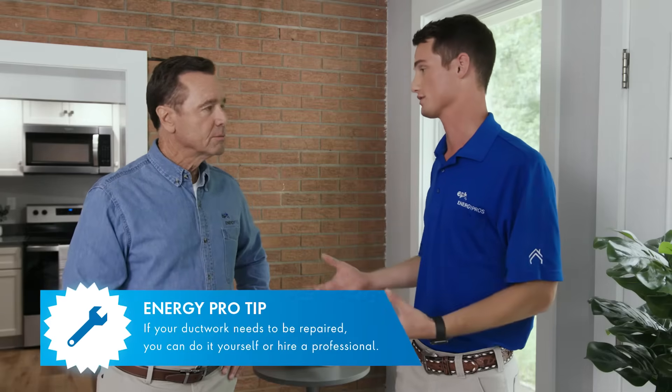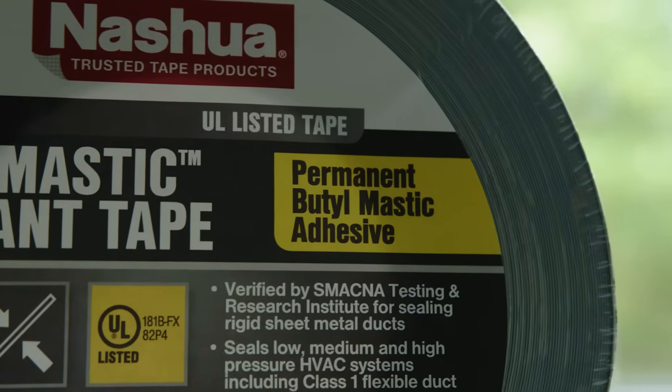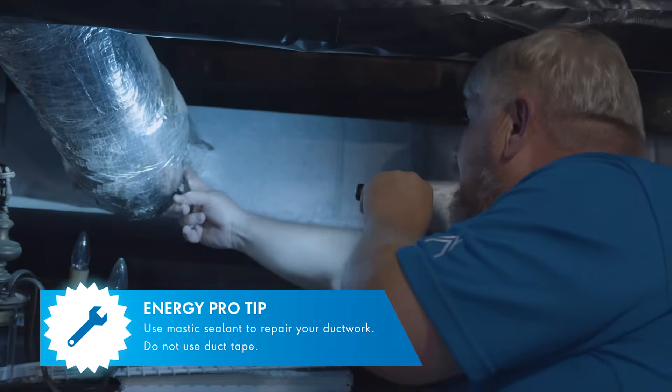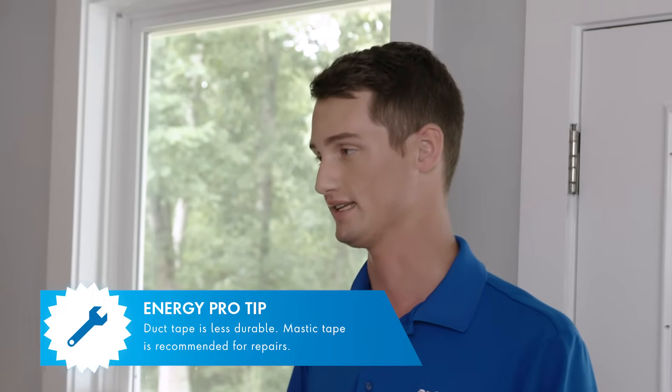What if I find areas that need to be repaired? If you find areas that need repair, you can do it yourself or hire a professional. We recommend using mastic sealant, not duct tape — not the gray stuff from your drawer. Duct tape is not as durable as mastic; it deteriorates quicker and tends to come off a lot faster. Mastic tape is only about $20 per roll.